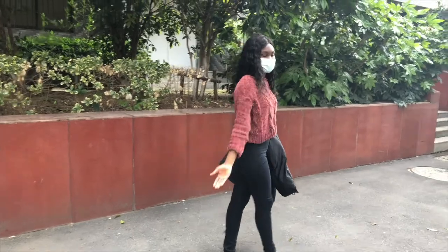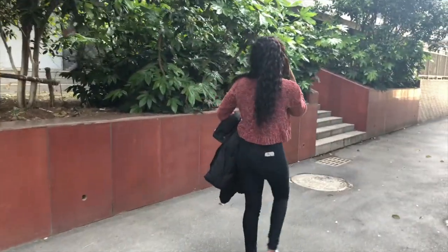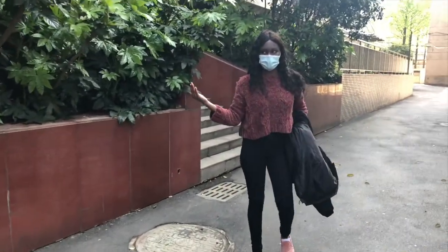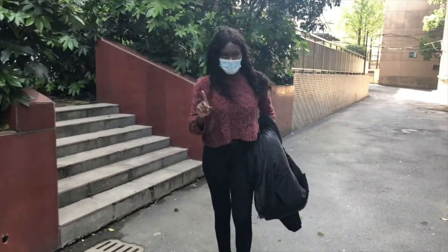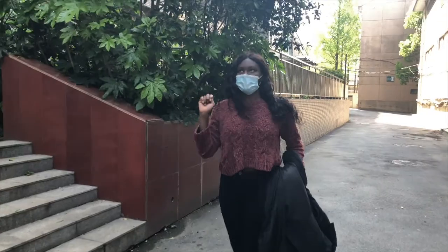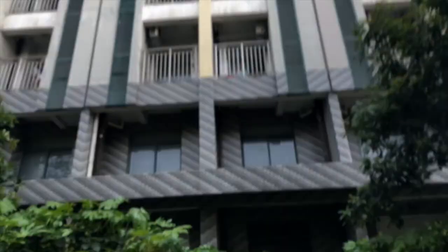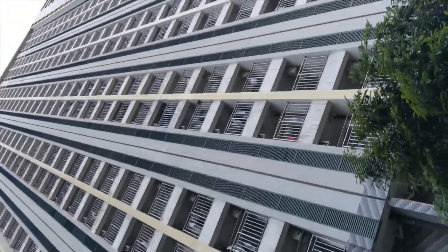This is actually one of the Chinese dorms — pretty tall as you can see. All Chinese students live in these specific dorms. There's only one international dorm on the school campus, so all the others are Chinese dorms. You can imagine there are lots of young Chinese doctors-in-training who come to this school.